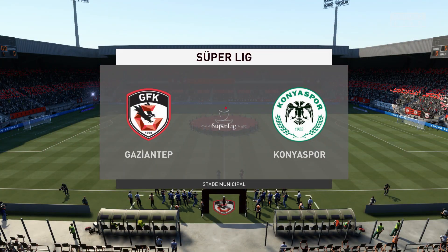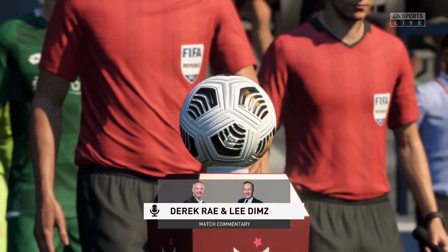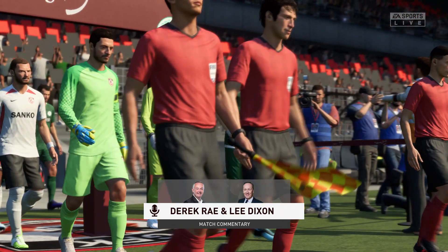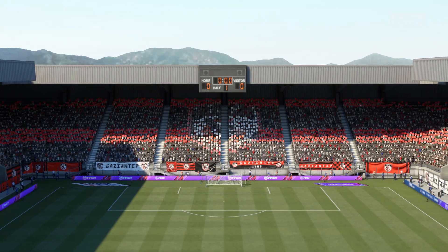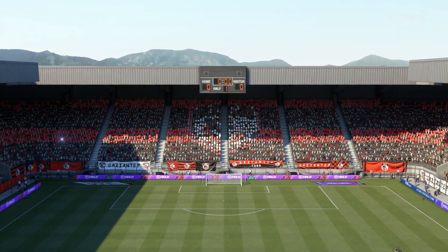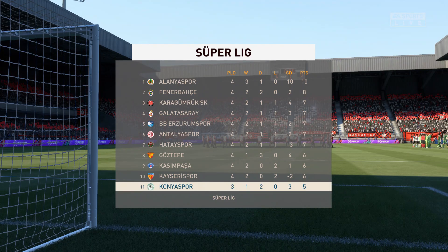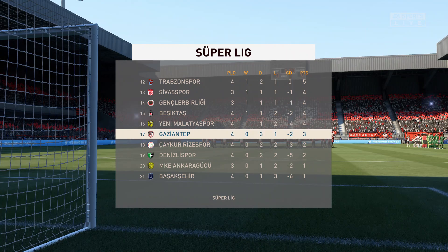Hello everyone. The weather forecaster has promised us a very pleasant day for football and that's exactly what we've got. I'm Derek Ray and joining me here in the commentary box is Lee Dixon, and Turkish Beliga action is what's on the menu today. Lee, this should be magnificent. Yeah, thanks Derek. Both teams will no doubt be looking for a quick start — so important to get focus from the off. Really looking forward to this. Hopefully it won't disappoint.